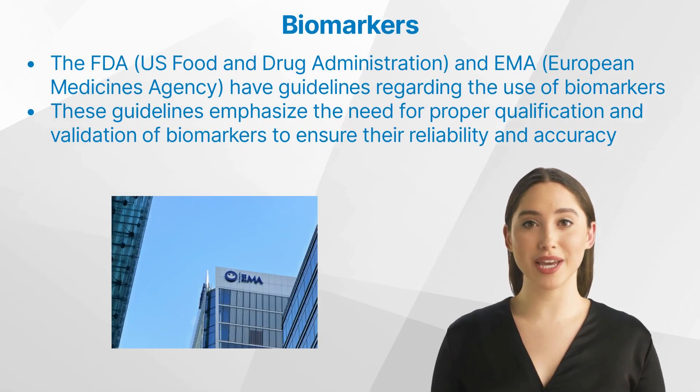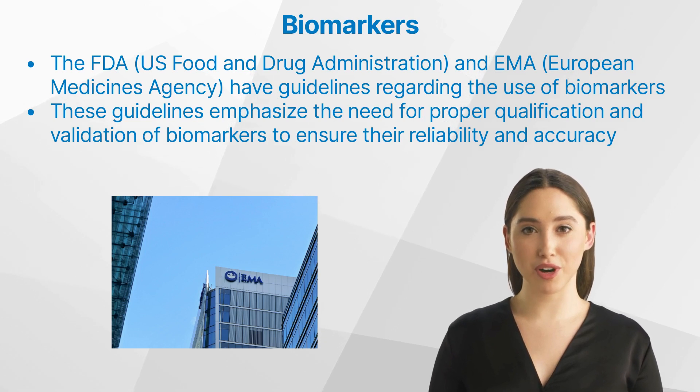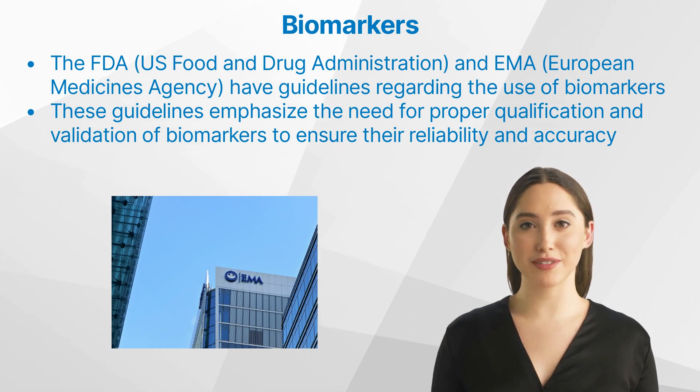What about the regulatory aspects of biomarker use in clinical trials? Both the FDA (US Food and Drug Administration) and EMA (European Medicines Agency) have guidelines regarding the use of biomarkers in clinical trials. These guidelines emphasize the need for proper qualification and validation of biomarkers to ensure their reliability and accuracy. Additionally, regulatory agencies continue to work on improving the guidelines for biomarker use to address the challenges associated with biomarker discovery, validation, and application.